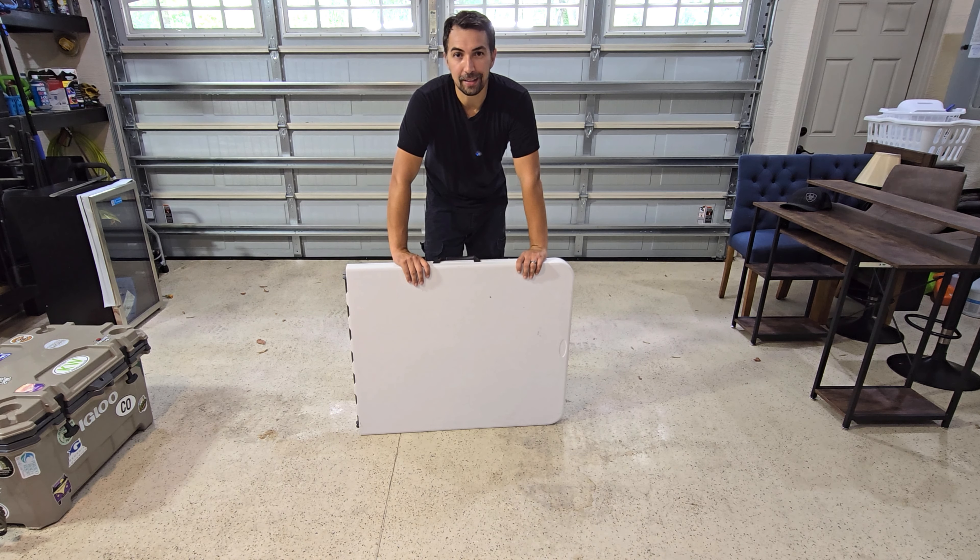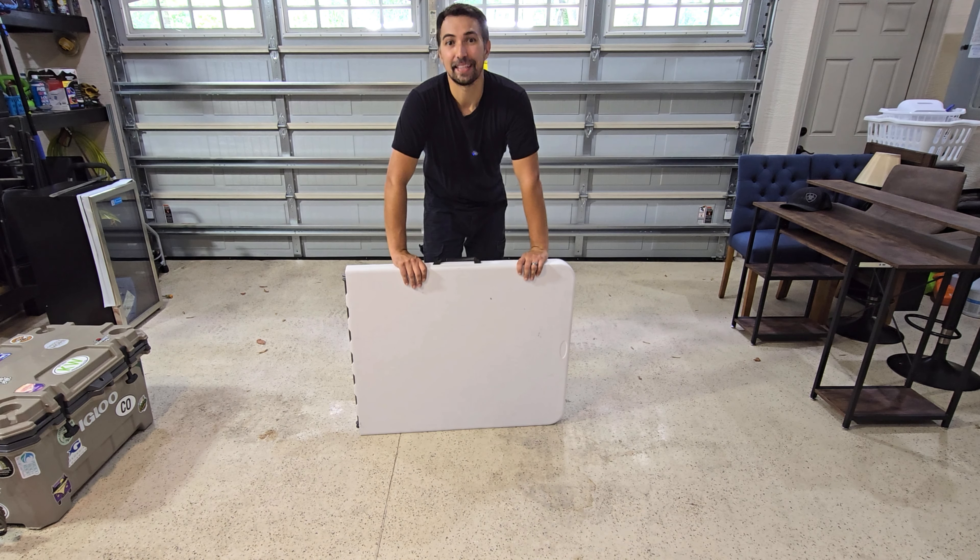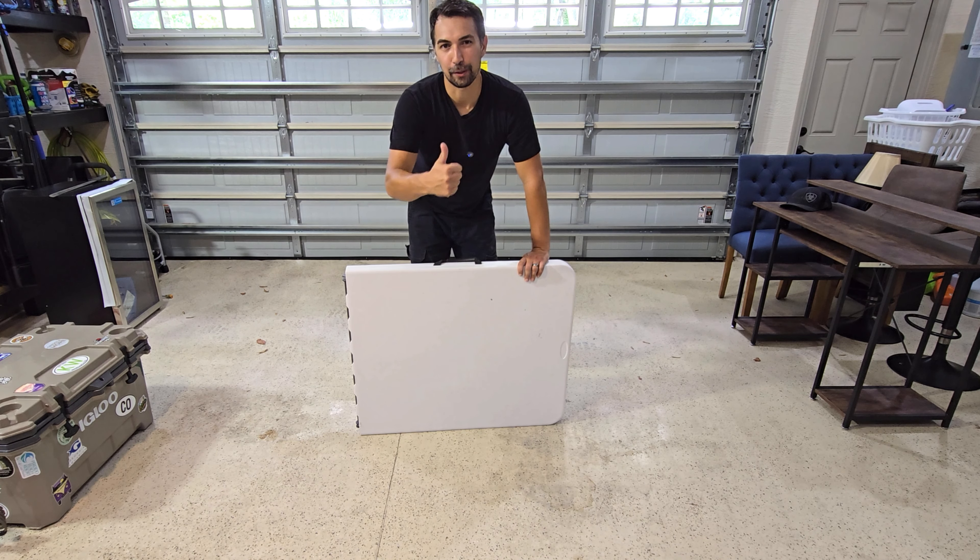If you're looking for a collapsible six-foot table, definitely recommend this one right here. You can't go wrong. Thanks again for watching and good luck with your purchase.